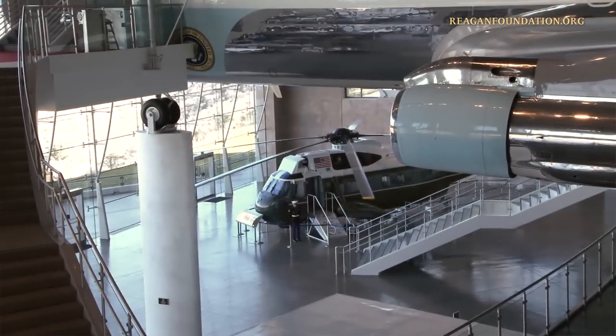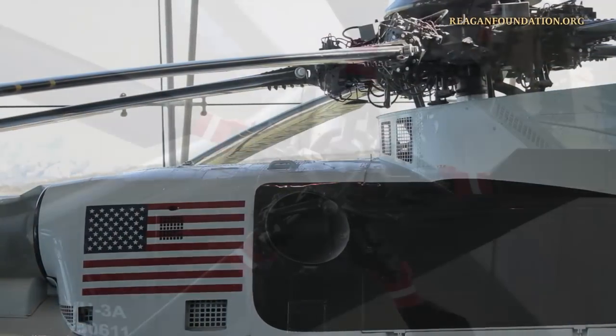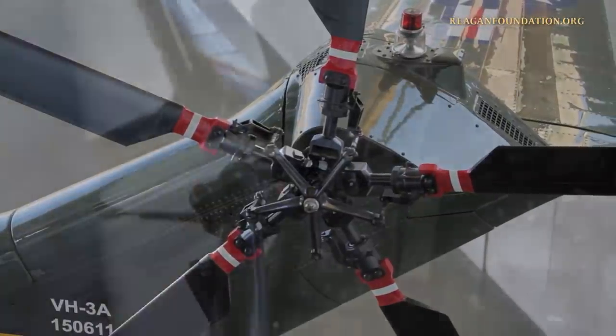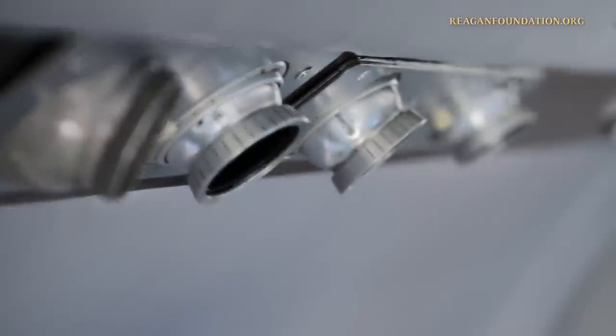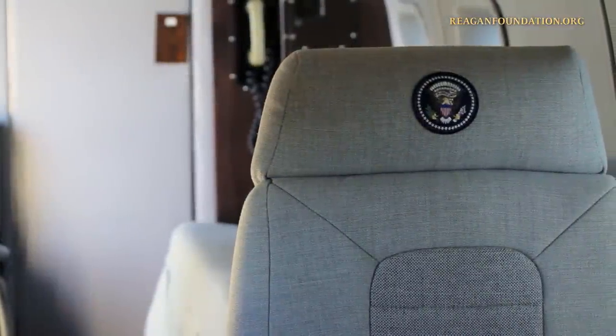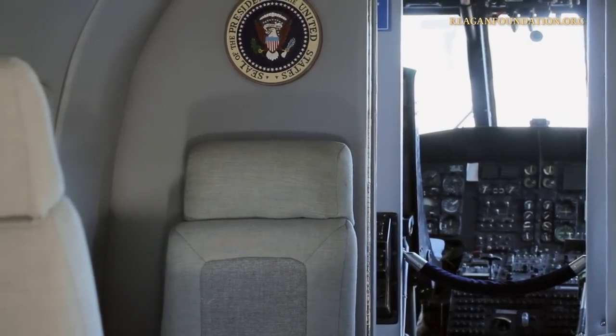This particular Sikorsky helicopter was delivered to the United States Army on February 28, 1962. Originally designated as an HSS-2ZC Sea King, it was later outfitted for executive transport duty and was re-designated a VH-3A in November of 1962.